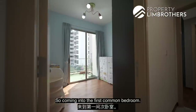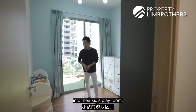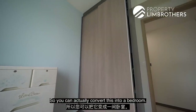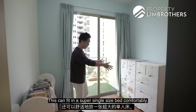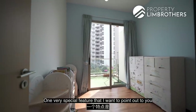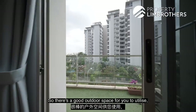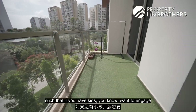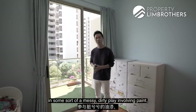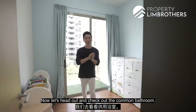Coming to the first common bedroom, the owner has configured this room into their kids' playroom — plenty of books and toys here. There's a built-in wardrobe so you can convert this into a bedroom, and it can fit a super single-sized bed comfortably. A very special feature is that this room has access to the balcony space, giving you a good outdoor area — for example, if your kids want to engage in messy play involving paint or playdough, you can easily do that out there. Now let's head out and check out the common bathroom.